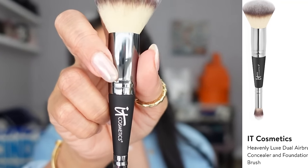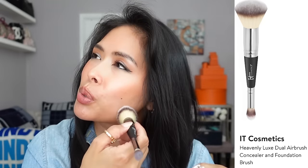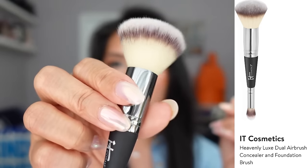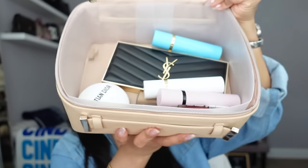One of my favorite brushes is from IT Cosmetics — the Heavenly Luxe Dual Airbrush Concealer and Foundation Brush. This brush is so soft and applies makeup so flawlessly. I hate brushes with hard, scratchy bristles, but this one stays soft and fluffy after many washes and doesn't shed at all.